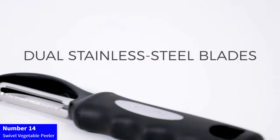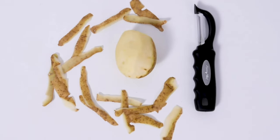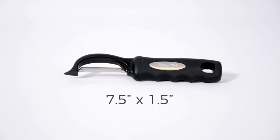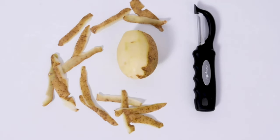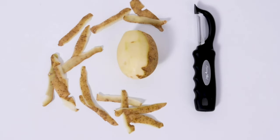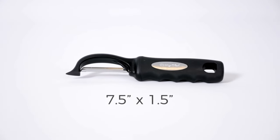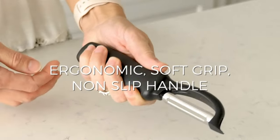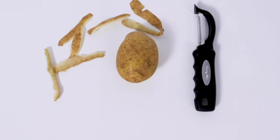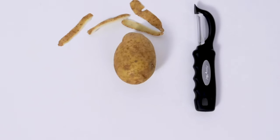Number 14: Swivel Vegetable Peeler. Experience effortless peeling with the Spring Chef Premium Swivel Vegetable Peeler in Sleek Black. This kitchen essential features a swivel blade design, ensuring smooth and efficient peeling of fruits and vegetables. The ergonomic handle provides a comfort grip, reducing hand fatigue during extended use. Upgrade your kitchen tools with this premium peeler, combining style and functionality to make your food preparation a seamless and enjoyable process. Peel with precision and ease using the Spring Chef Swivel Vegetable Peeler.